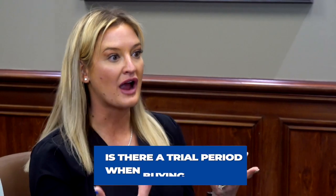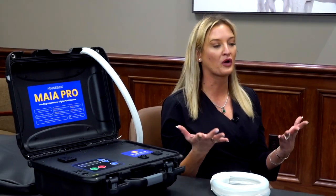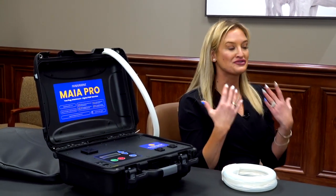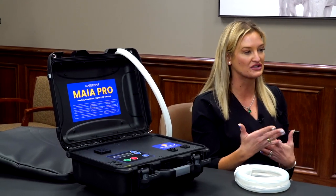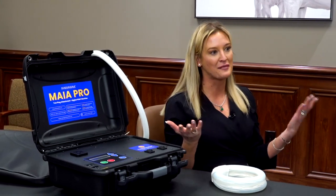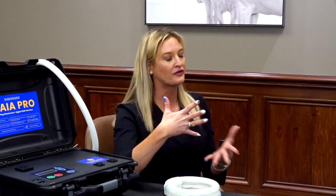We have what's called try before you buy. You can actually rent any of our machines for one month or three months. At the end of that period, if you decide you don't want to buy the machine, we're going to give you half of that rental money back. Now if you do want to buy it — which about 95% of people do — 100% of your rental goes towards the purchase of the machine. We also have a 60-day money-back guarantee. If you buy the machine outright and for whatever reason you want to send it back, there's a restocking fee and that's it. So there's definitely a trial period whether you want to use that 60-day or do a one-month or three-month rental.